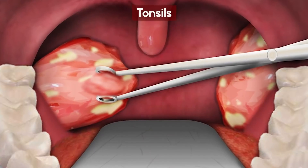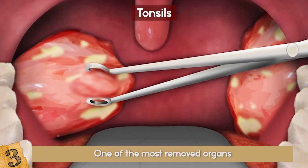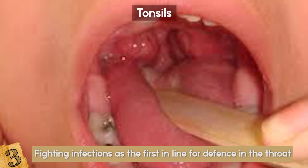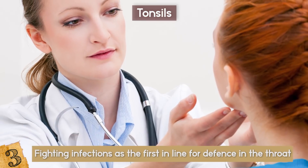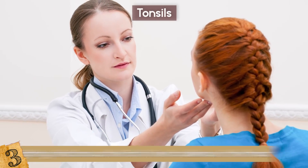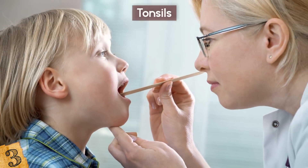The Tonsils. One of the most removed organs, tonsils are basically collections of lymphoid tissue, one on each side of the back of the throat. They do function as part of your immune system, fighting infections as the first line of defense in the throat. The major problem is their tendency to get sore, inflamed, and develop recurring infections. So for many people, the tonsils aren't even that helpful to begin with!